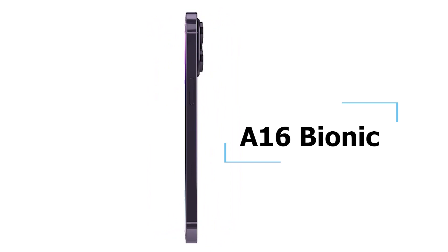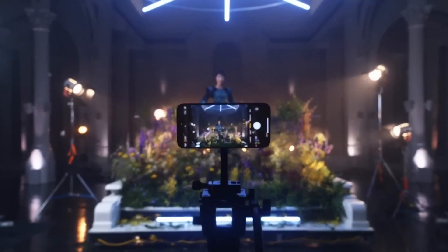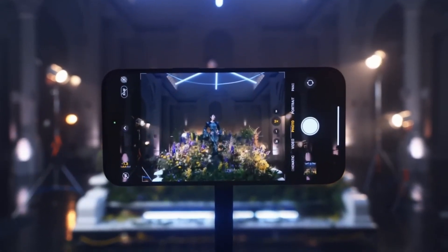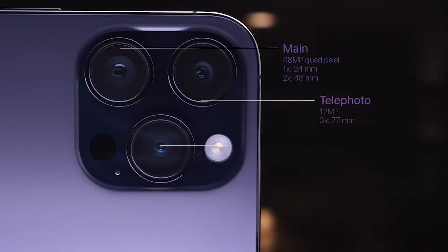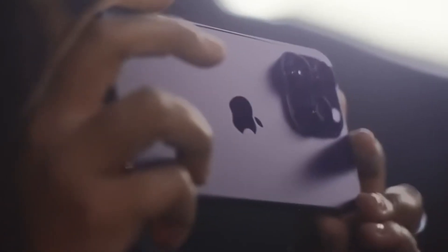The 14 Pro and Pro Max use the new A16 Bionic chip. The cameras on the new 14 Pro Max got a huge upgrade — it has a 48MP main camera, significantly bumped up from the 13 Pro's 12MP camera.